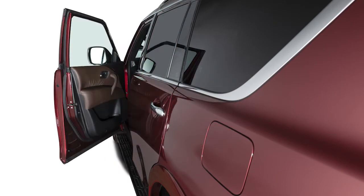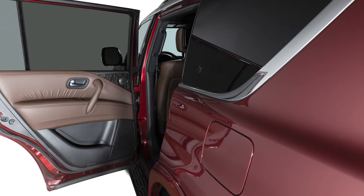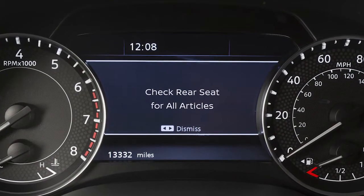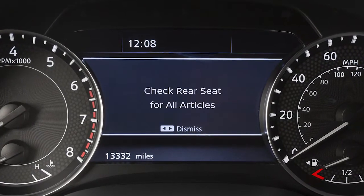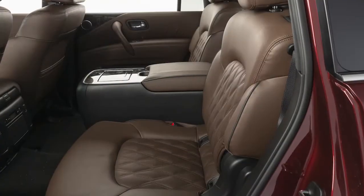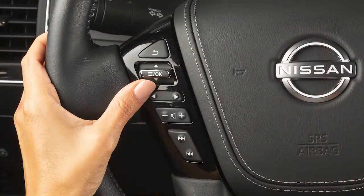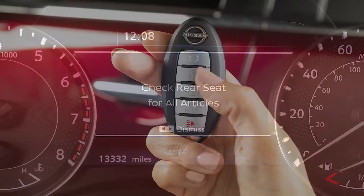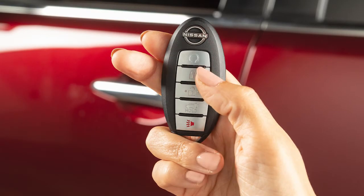When the driver exits the vehicle after arriving at a destination, a rear door must be opened within a short time to deactivate the alert. If the driver exits the vehicle while the Rear Door Alert is active, this message will be displayed and the horn will sound. Check the rear seat for all articles and press this button to clear the Rear Door Alert warning message. If the doors are locked before the alert is deactivated, the horn will sound if selected.